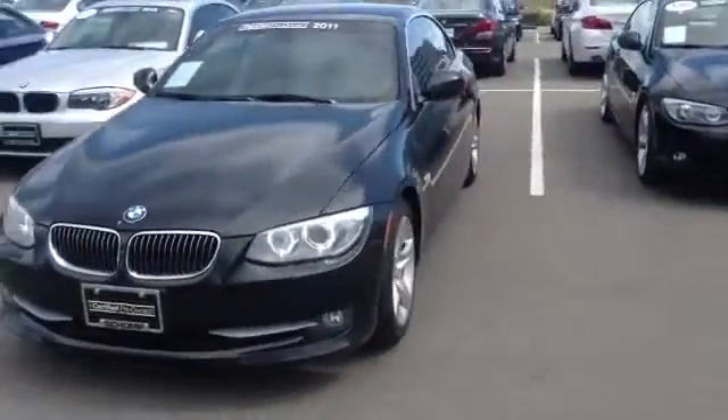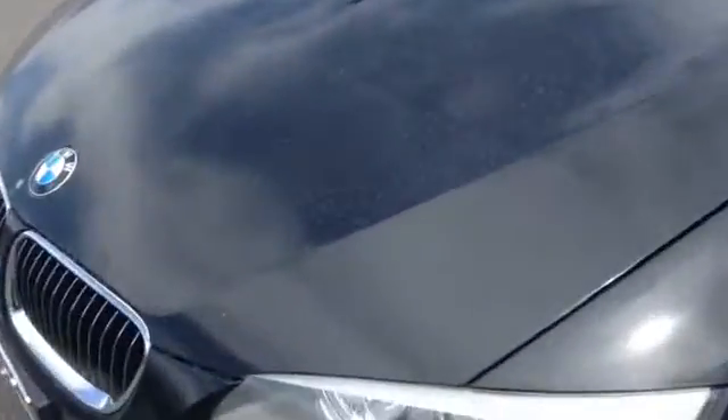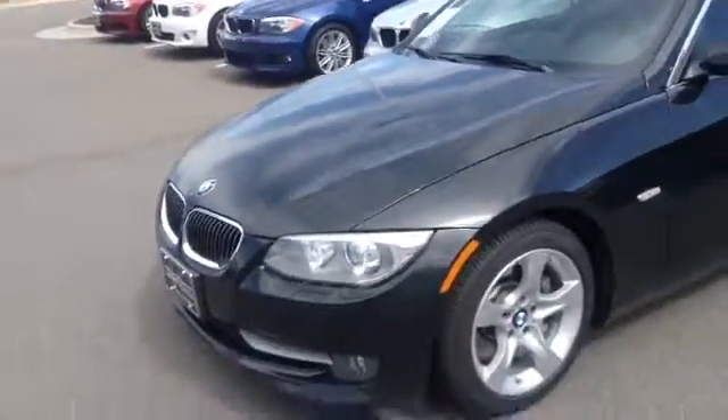I wanted to give you a quick condition appraisal of the car. It looks very, very nice. Up front it actually has a clear mask on the car, so that was put on. It was a personal lease for just three years, so in Colorado we tend to get some rock chips — that's kept all the rock chips off the front of the hood.